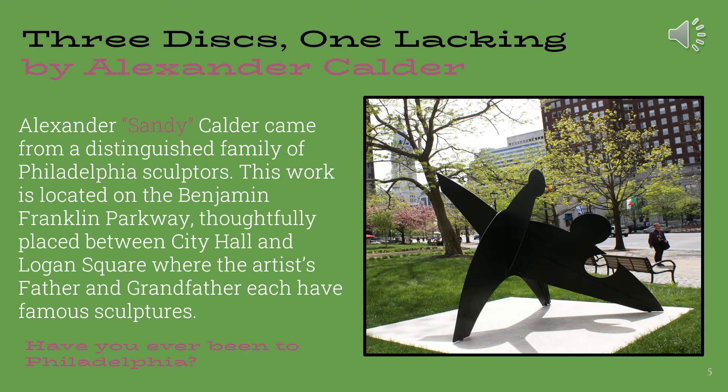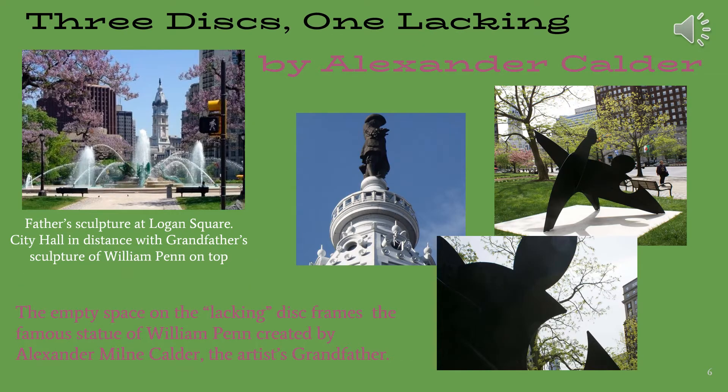Have you ever been to Philadelphia? In this slide, we see four photographs. On the left, an image of Philadelphia — Calder's father's sculpture at Logan Square in the forefront, and City Hall in the distance, with his grandfather's sculpture of William Penn on top.